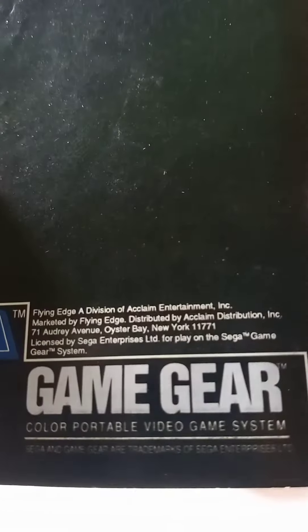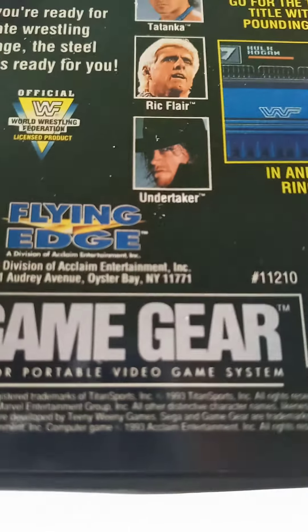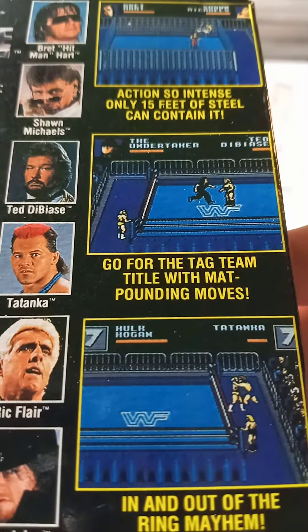It's Hulk Hogan. One player game. Let's see what year it is from — this is from 1993. So if you want to see what the back says, these are all the wrestlers.